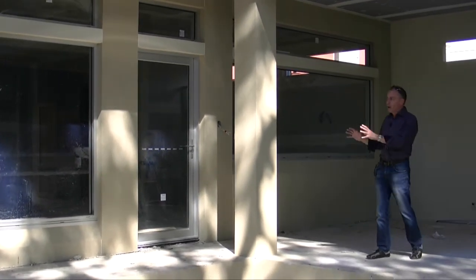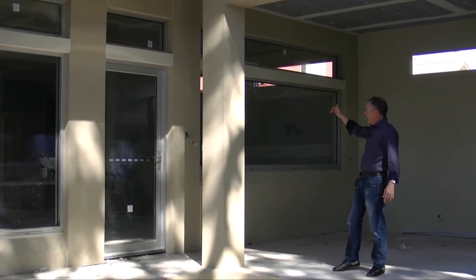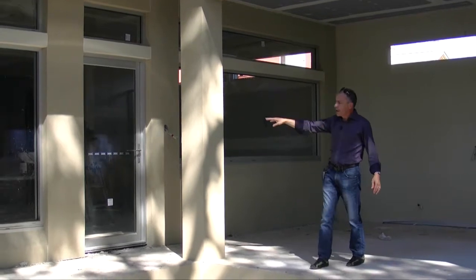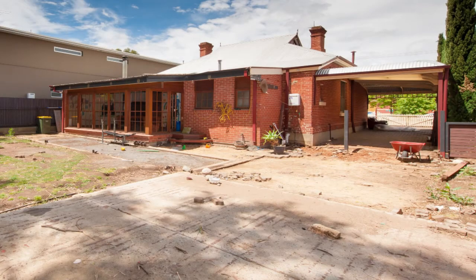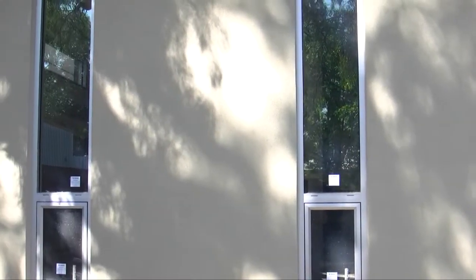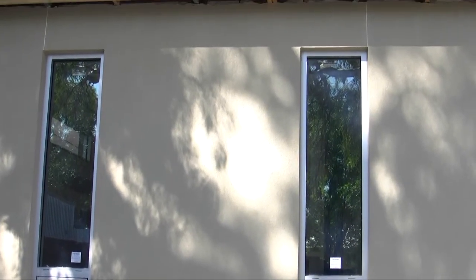But just to give you a bit of a rundown — what we've built on is a walk-in pantry, kitchen, living and dining area, a huge master suite with its own wet room, ensuite and walk-in robe, a second bathroom and laundry.